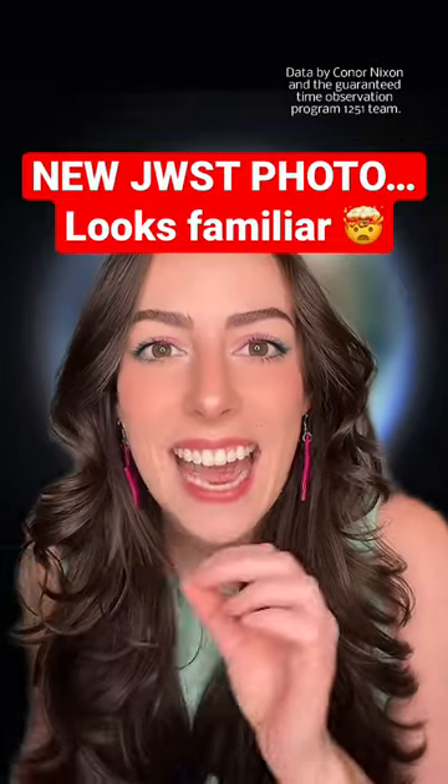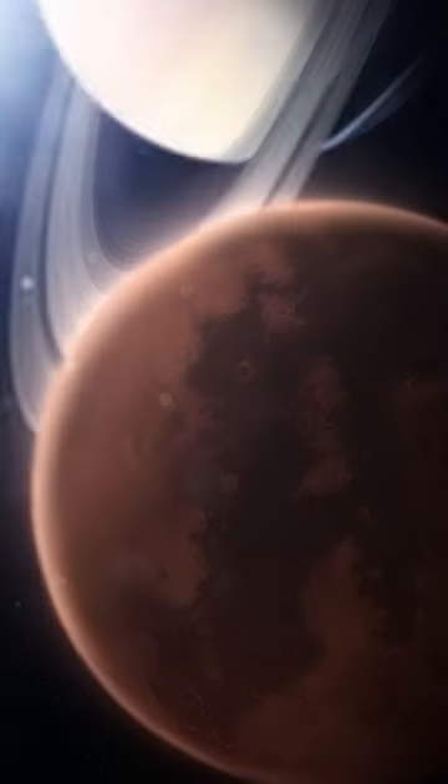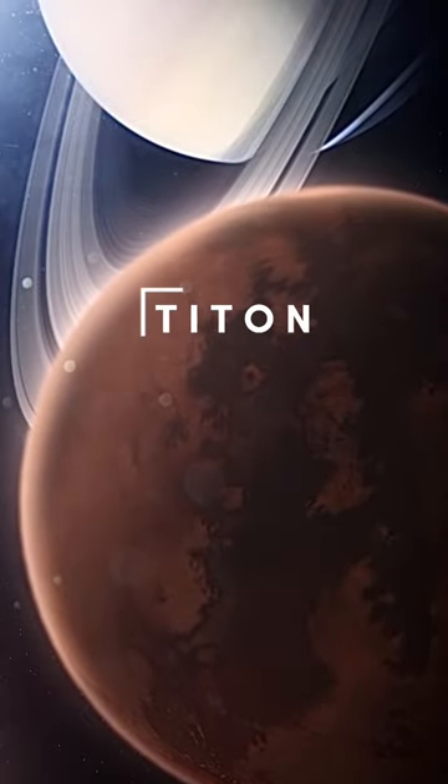For the first time, JWST has imaged the only other object in the entire solar system with a dense atmosphere and current seas and lakes and rivers on the surface. The object is Saturn's largest moon, Titan.